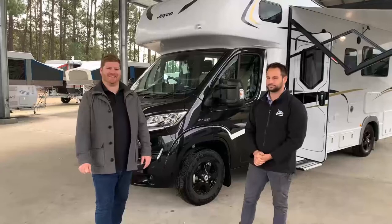Hey guys, Blanche and Tim here at Jayco Newcastle with one of the schmickest looking RVs you will see on the lot here at Jayco.